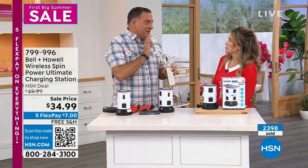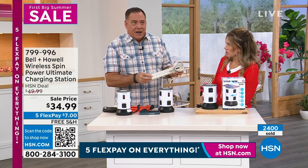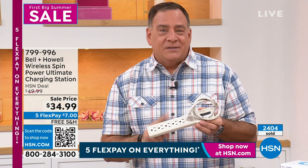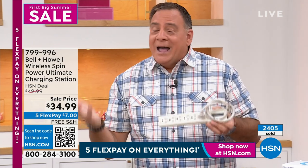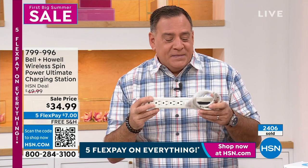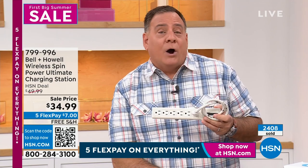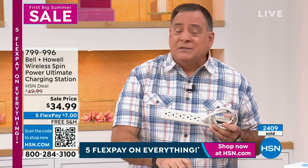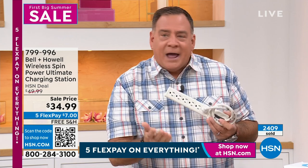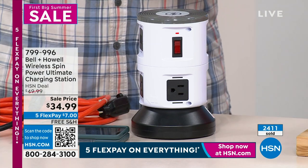Here's something people don't know: this is a power strip with surge protection built in, and surge protection is only good for five years. Who knew? So if you've got a power cord like this lying around your house and it's been there over five years, throw it away. Get another one. The Spin Power's surge protection will last five years from today when you buy it — the clock starts ticking on the surge protection when you plug it in. Can I just say how unsightly a standard power strip is? You wouldn't have this on your kitchen counter.